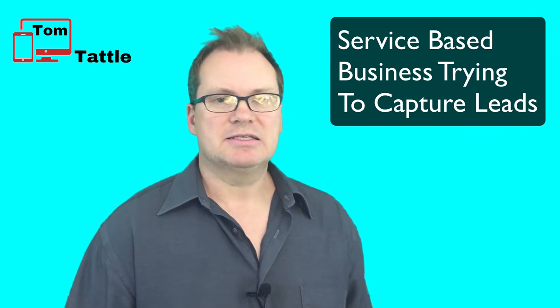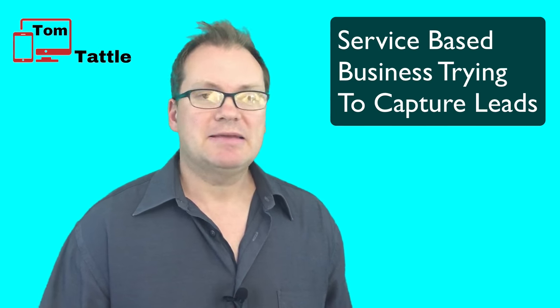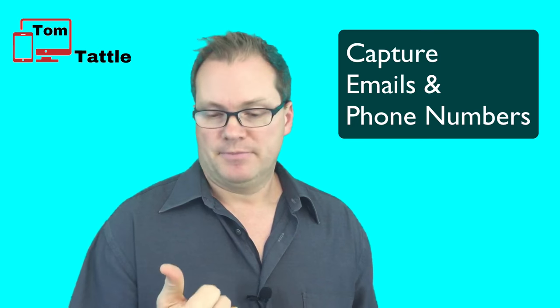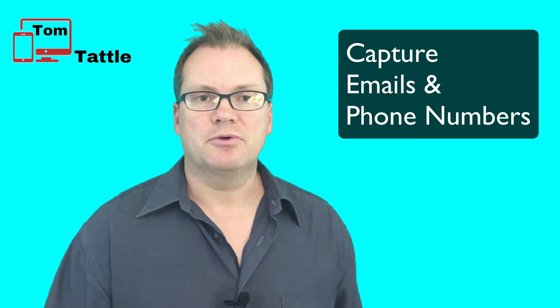What I mean by that is you have a landscaping business, a painting business, a cleaning business, you're a general contractor, you're a roofer — you provide a service where you're trying to capture more leads online. Those valuable leads are what we want to capture: an email or a phone number, and we will do that through a simple free quote request form.